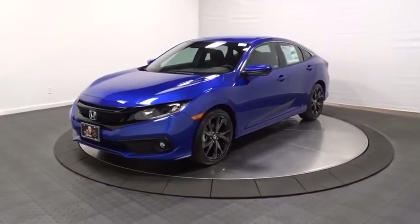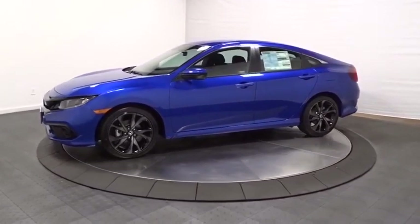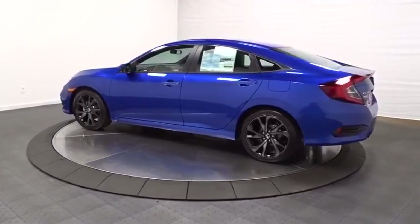Stop by and take a look at the 2020 Honda Civic. Practical, awesome gas mileage, and incredibly reliable. This vehicle has less than 100 miles. Here are some of this vehicle's great options.